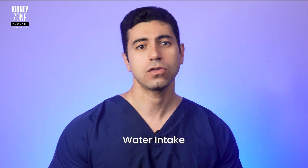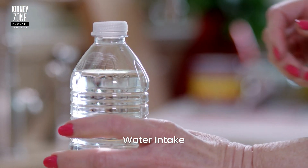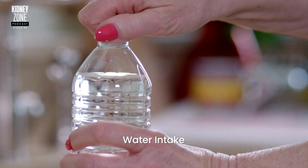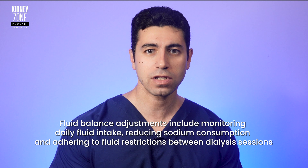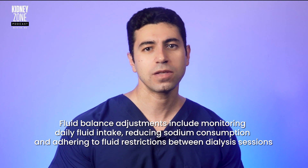Now let's talk about water intake. Regardless of whether you have chronic kidney disease or you are on dialysis, keep a close eye on your fluid intake. Consider using measuring cups to portion your fluids and a dedicated water bottle to help track consumption throughout the day. Many patients find it very helpful to maintain a fluid intake logbook. This simple tool can provide valuable insights into your hydration patterns and make it easier for you and your healthcare team to make necessary adjustments to your fluid balance. Fluid balance adjustments include monitoring daily fluid intake, reducing sodium consumption, and adhering to fluid restrictions, especially between dialysis sessions.